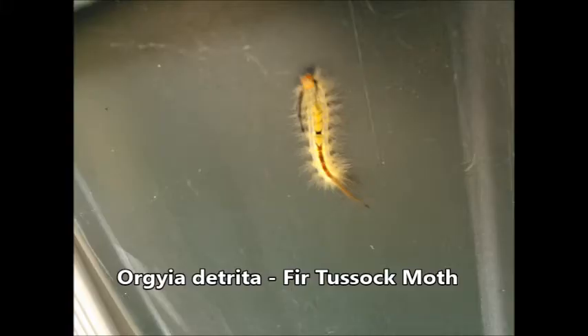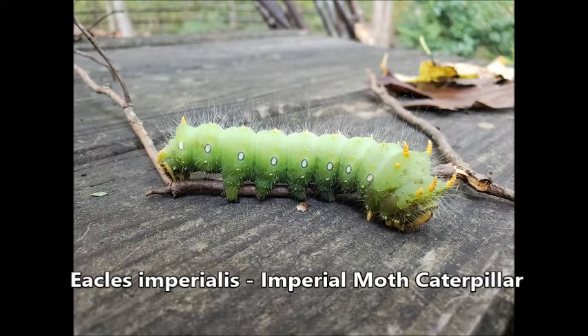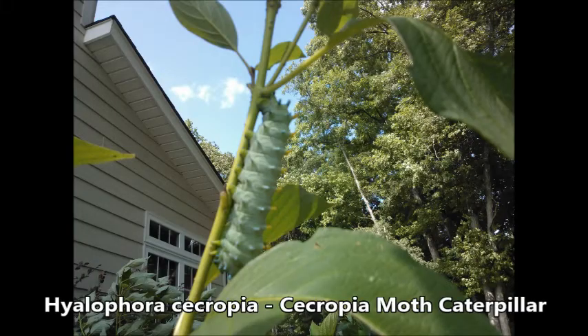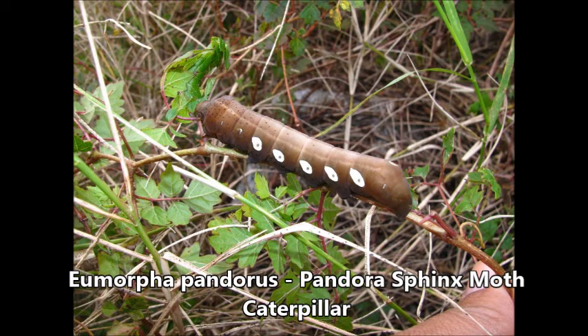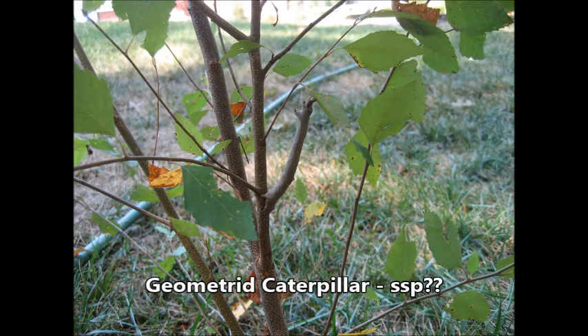Others look almost alien. Some are green and hairy with horns. Others are very large with knobs of bright colors. Some have stripes and tails or horns. Others may resemble small snakes. Some may even camouflage themselves as twigs.